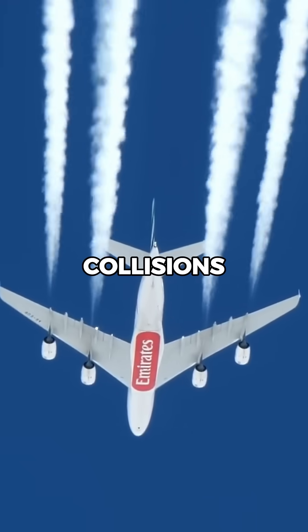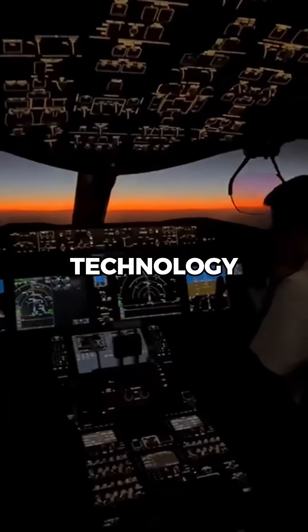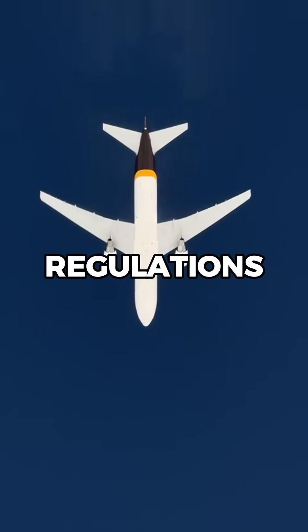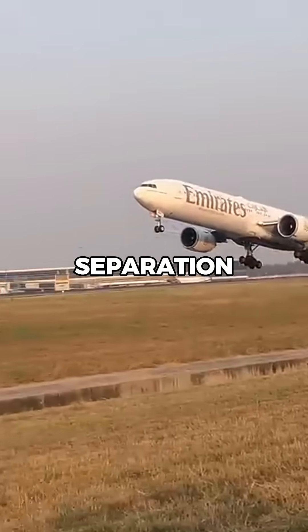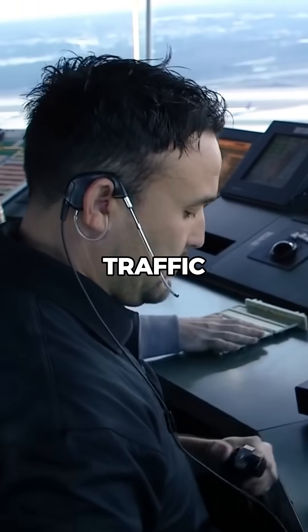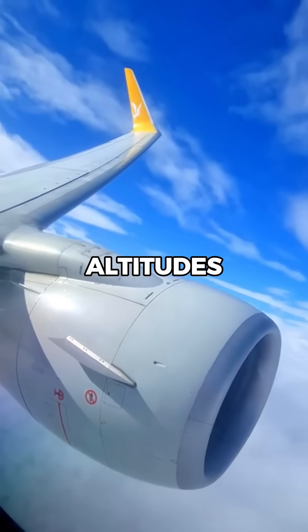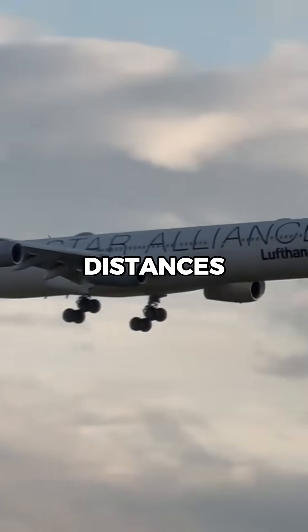How do pilots avoid mid-air collisions? Let me explain. Pilots rely on a combination of technology, communication, and strict regulations to ensure safe separation between aircraft. One of the most important tools is air traffic control, which monitors aircraft positions and assigns specific altitudes and routes to maintain safe distances.